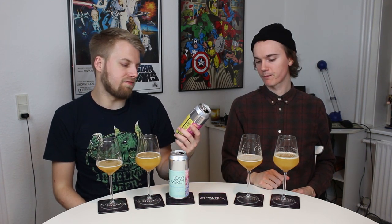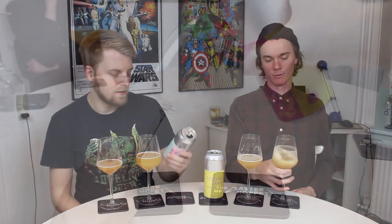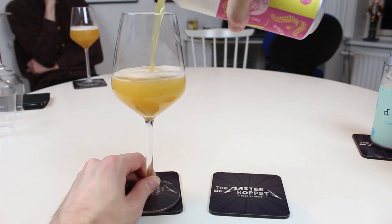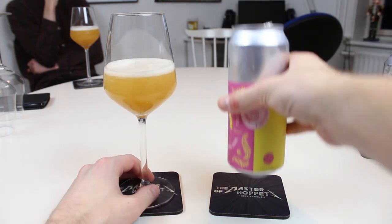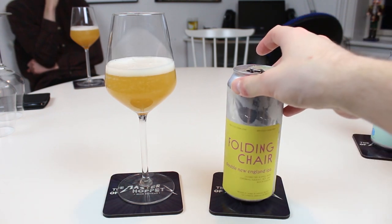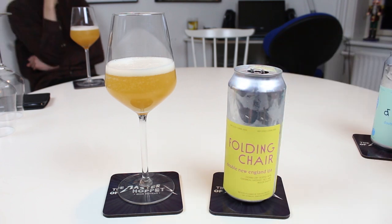Moving on to Folding Chair. This one has Centennial, Mosaic, Ella and Nelson Sauvin. Ella is the daughter of Galaxy. Nelson we love, Mosaic we love, Centennial we love — it's a nice classic hop, very floral, but also classic grapefruit and pine. This one looks much more bright, golden yellowish. It's the higher ABV of the two at 8.9%, but it just looks a bit more popping and zingy.